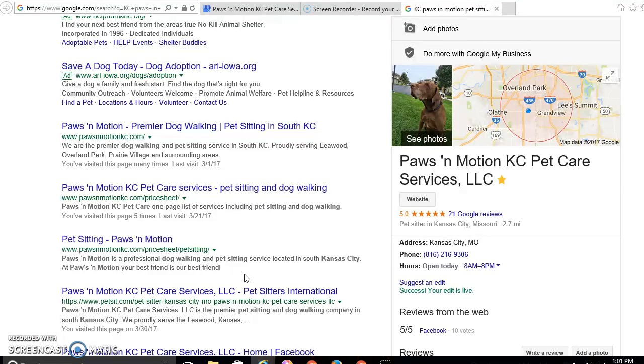We're going to show you my friend Matt's listing. Matt is Paws in Motion KC Pet Care Services. If you look at his listing, you will see he serves a good area of Kansas City, but there is no little red marker on here. This is only the service area they provide. What we're going to do is go into his listing and make sure that his street address shows right in there, and that will also make sure that he gets that red marker on the map.